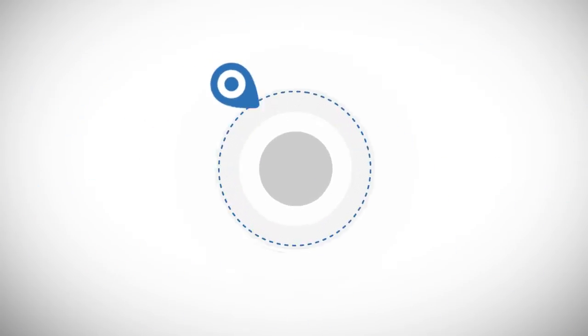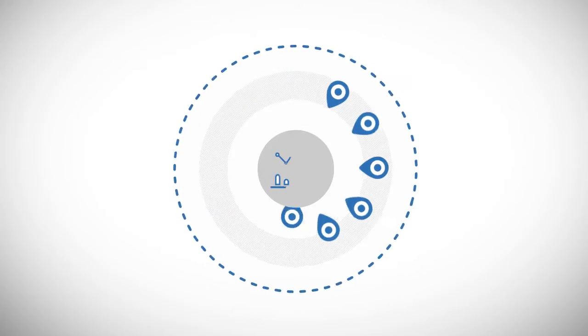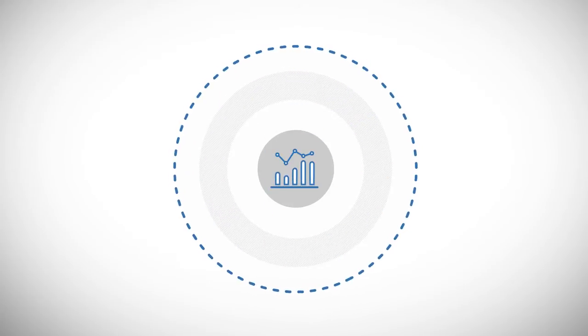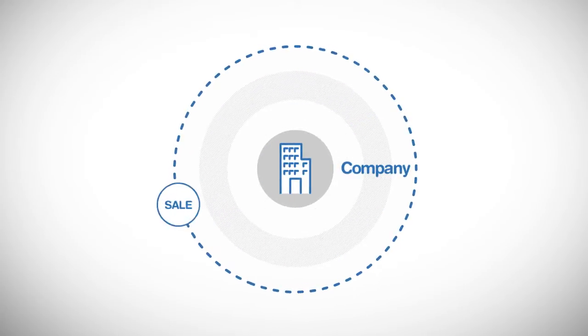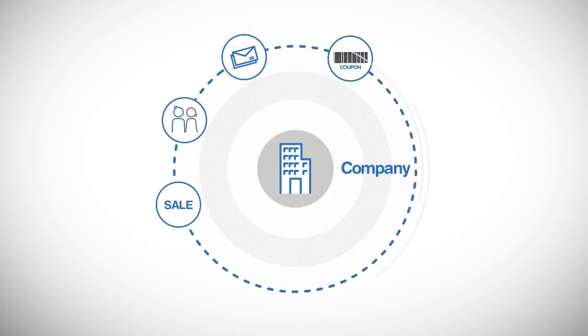The data that comes from such accurate locating can be stored and analyzed to be used in many different areas as statistics. A company can use this data to provide customers with the information they need and for various personalized marketing.